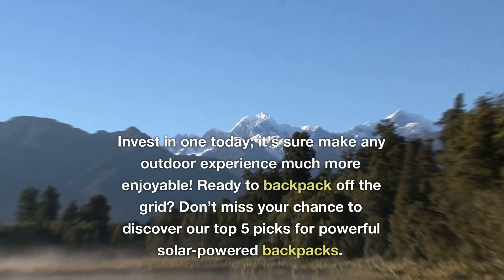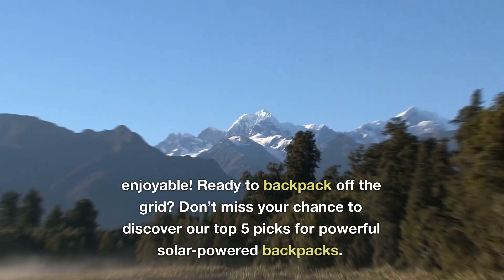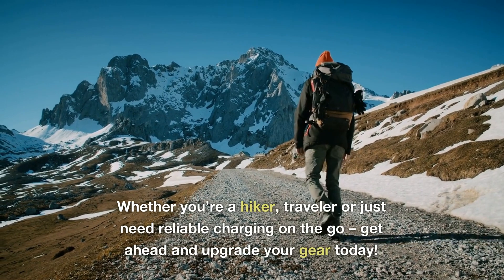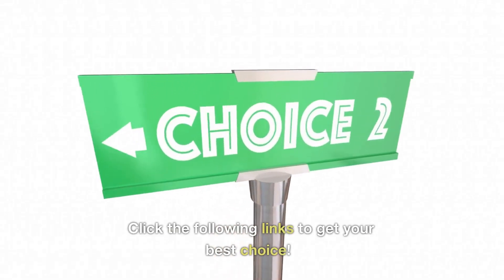Invest in one today — it will sure make any outdoor experience much more enjoyable. Ready to backpack off the grid? Don't miss your chance to discover our top 5 picks for powerful solar-powered backpacks. Whether you're a hiker, traveler, or just need reliable charging on the go, get ahead and upgrade your gear today. Click the following links to get your best choice.